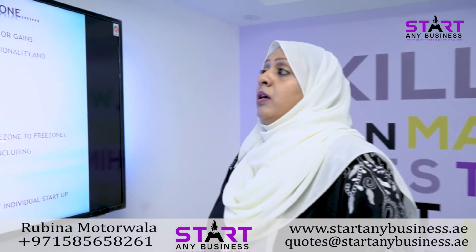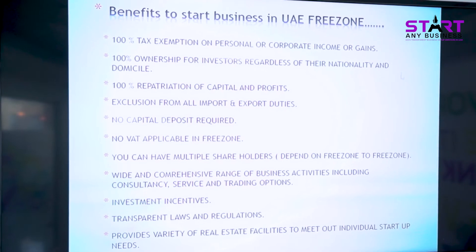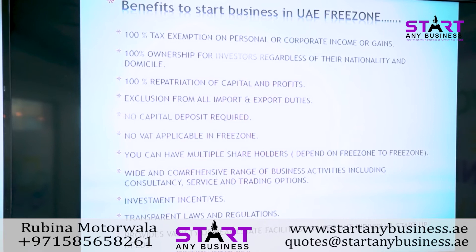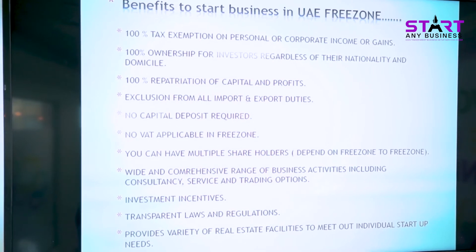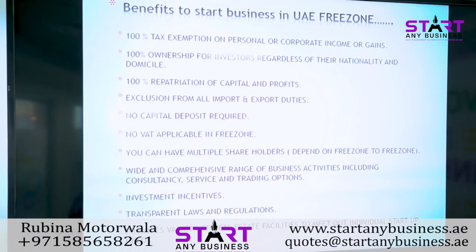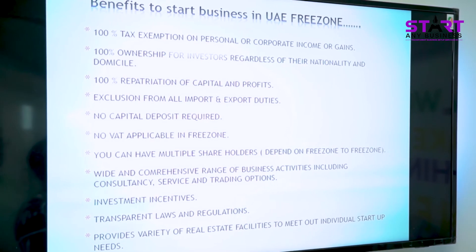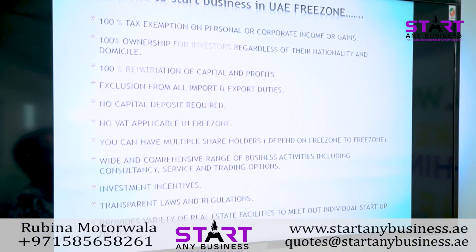Benefits to start a business in UAE Free Zone: 100% tax exemption on personal or corporate income or gains. 100% ownership for investors regardless of nationality and domicile. 100% repatriation of capital and profits. Exclusion from all import and export duties. No capital deposit required. No VAT applicable in Free Zone. Multiple shareholders allowed, depending on the free zone. Wide range of business activities including consultancy, services, and trading. Investment incentives, transparency laws, and real estate facilities to meet individual startup needs.